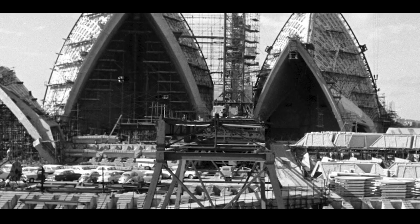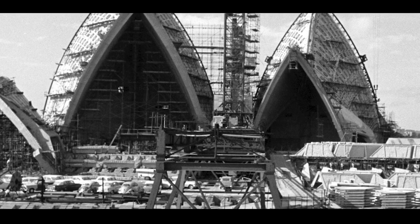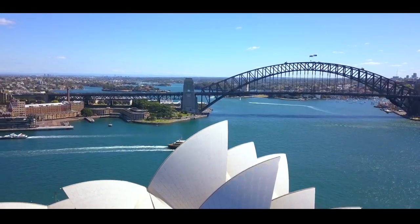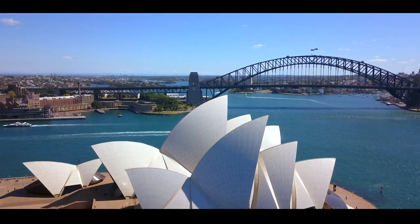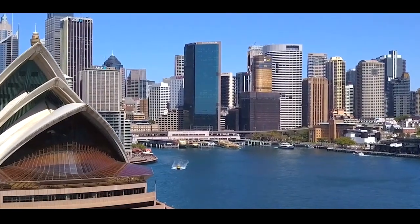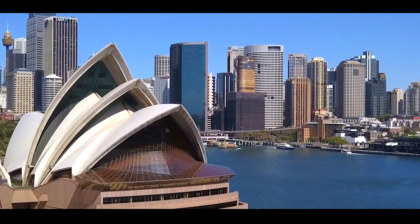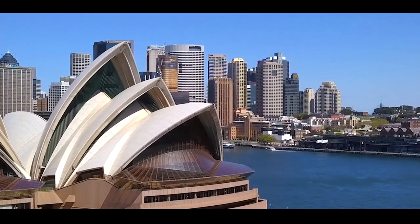It became clear during the build that the concrete podium columns designed to support the main structure were not strong enough and had to be entirely replaced. The roof shells also went through several costly revisions, causing schedules to be repeatedly pushed back. Although the final outcome was spectacular, having a BIM model of the building could have allowed the project team to finalize the designs and materials for the columns and roof shells long before construction began.